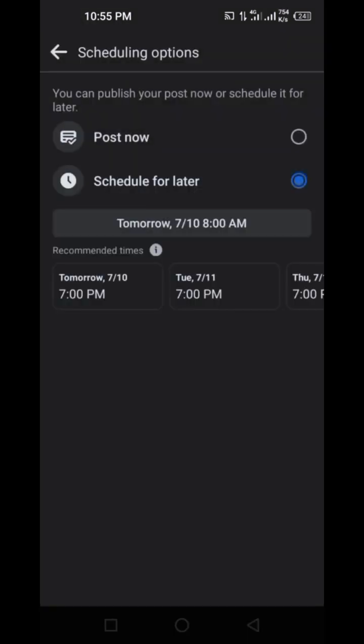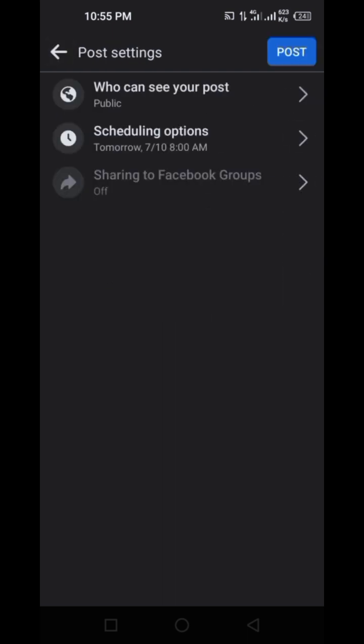Then I go back to scheduling options. You'll see the 'Schedule' option — I click on 'Post'. I don't want to schedule right now, but if you want to schedule a post like this, just click on 'Post' and it's that easy. Your post will not go out now; it will be scheduled.